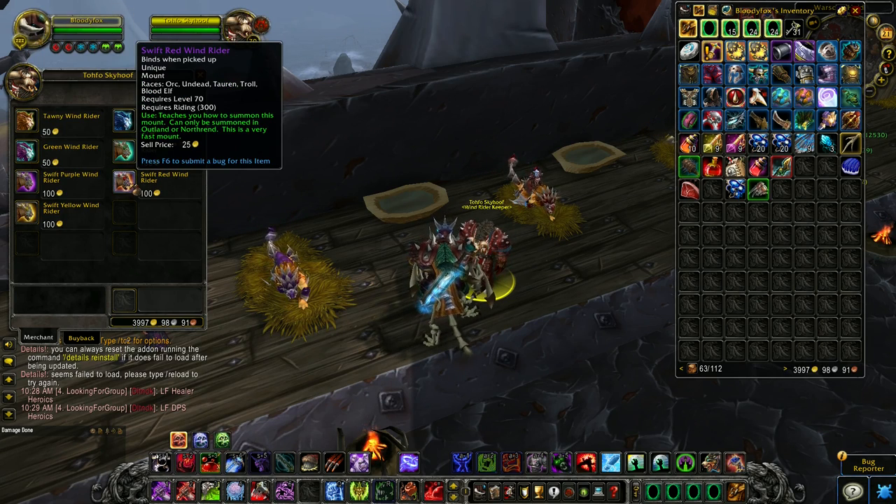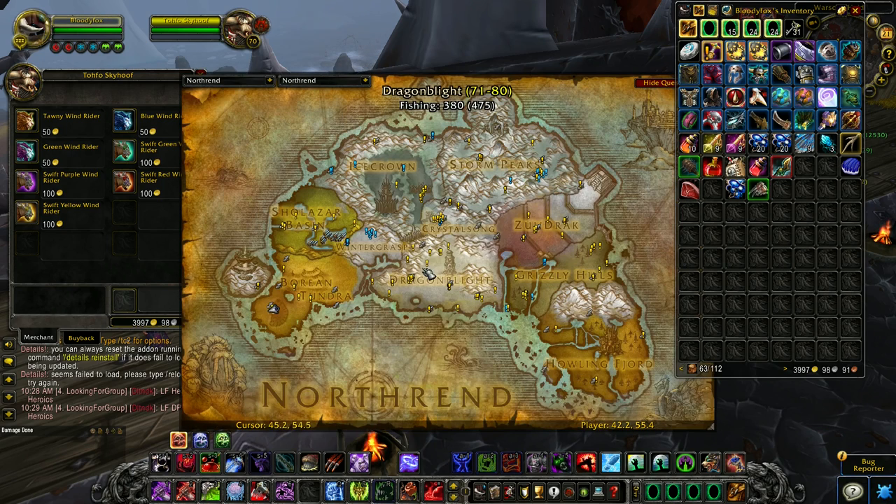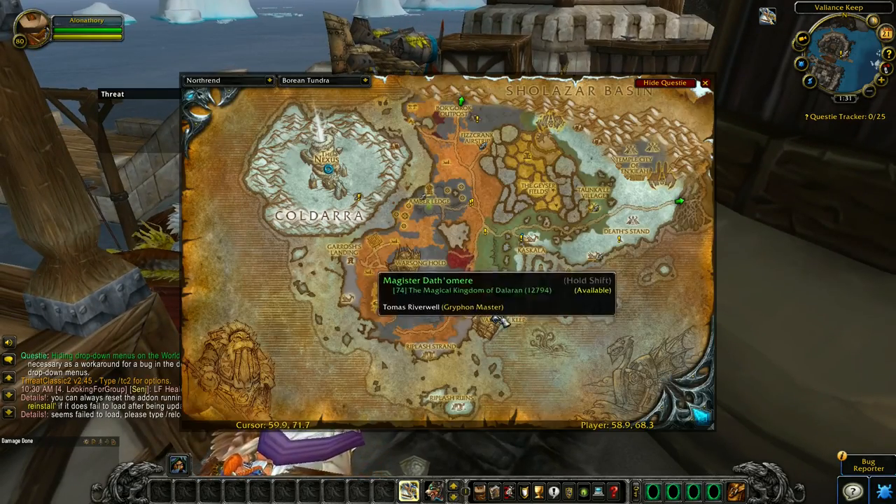Here you can buy mounts — as you can see, you can buy seven mounts. You can buy all of them for your mount collection. Map location: Warsong Hold, Borean Tundra.